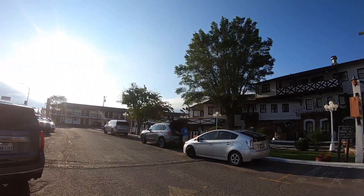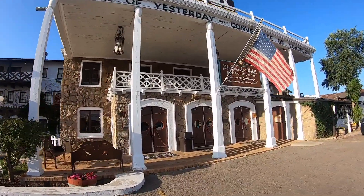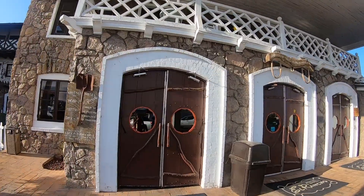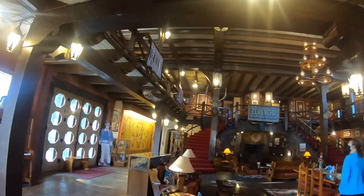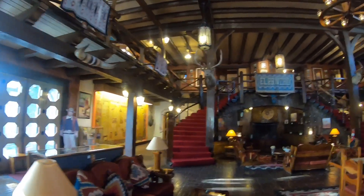Here we are at the El Rancho Hotel. We spent the night here last night and we are packing up to head out this morning. I'm about to go check out, we've got the car loaded, which is a big ordeal. But you can see how awesome this hotel is. Isn't it amazing? It's really cool.